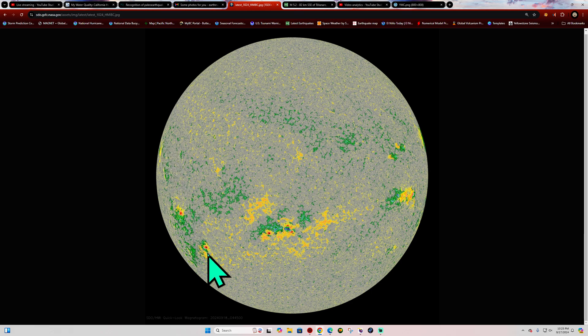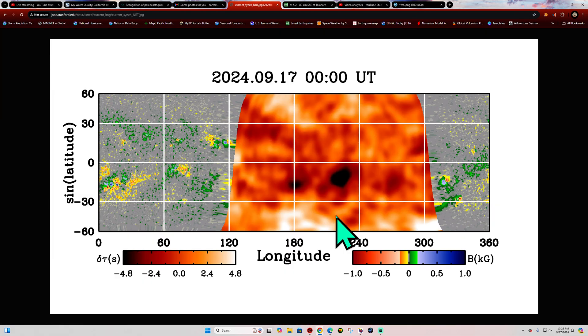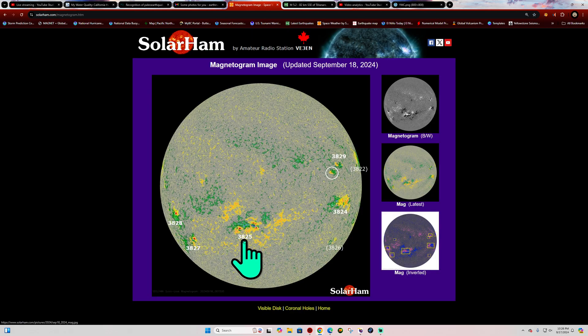A few other sunspots across the far eastern limb of the sun are really not all that active looking. The latest image at the far side of the sun — here's the Earth-facing side with our 3825. Not a whole lot coming around the bend from the eastern limb. One sunspot area and maybe one behind that. It looks as though we may be entering a quiet period of space weather activity, unless 3825 amplifies in the coming days.